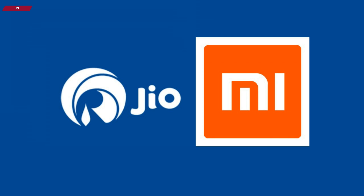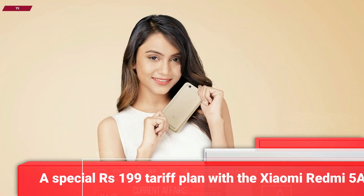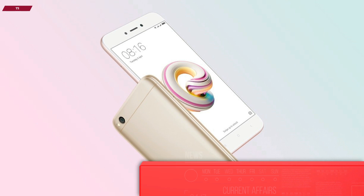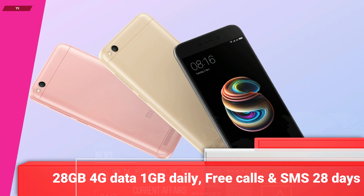You can get the Xiaomi Redmi 5A at a price of 3,999 rupees with the Jio Better Together offer. Jio has introduced a special tariff plan of 199 rupees to go along with the Xiaomi Redmi 5A. The special 199 rupees Jio tariff plan will offer subscribers unlimited data — that is 28GB 4G high-speed data with 1GB daily limit — and unlimited voice calls and unlimited SMS for 28 days of validity.